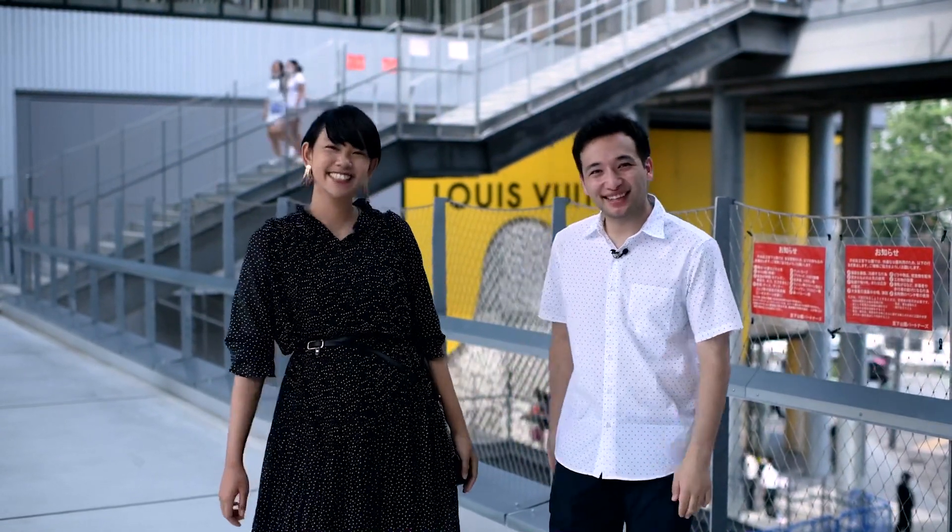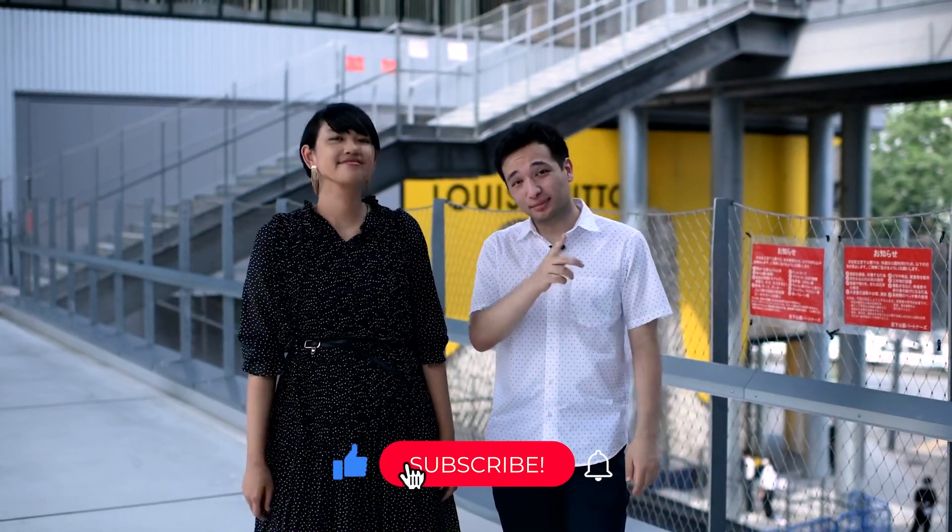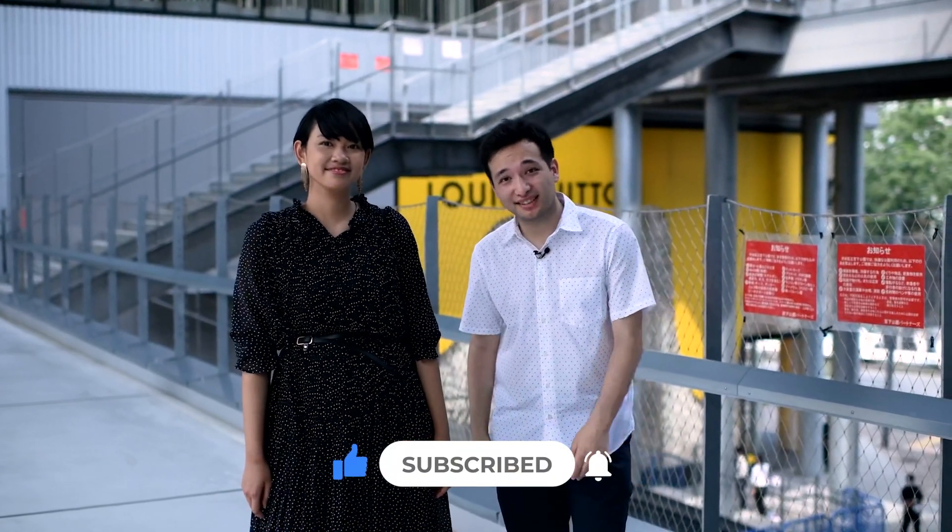That's it for today's video. What did you think of Miyashita Park, Rara? I think it's a really great place, in a great location, and I feel that I can easily spend a whole day here. Maybe next time soon! Thank you very much for watching. Leave a comment down below on what you think of Miyashita Park. Don't forget to like and subscribe, and we'll see you guys next time. Bye!